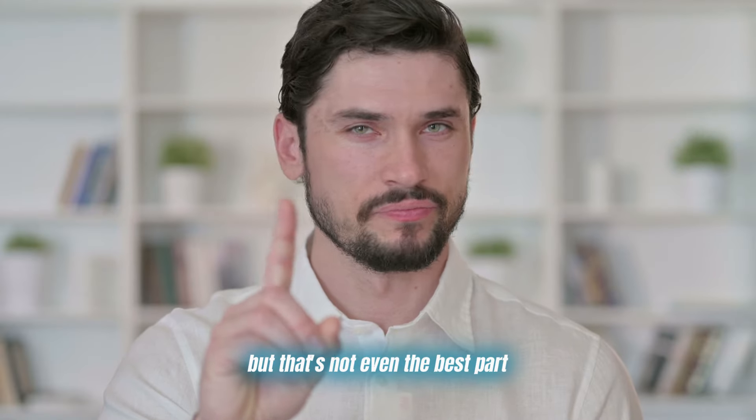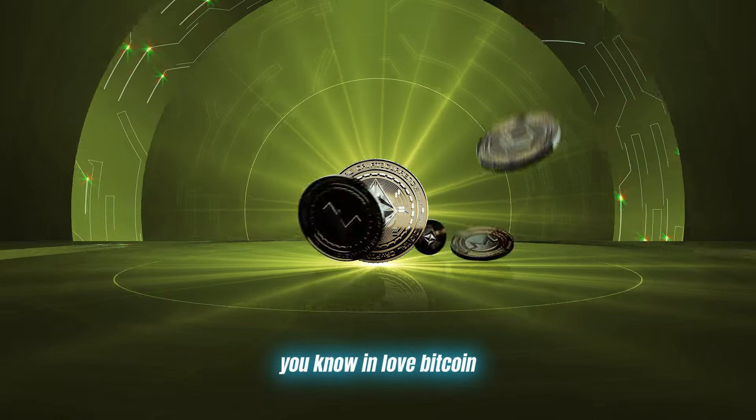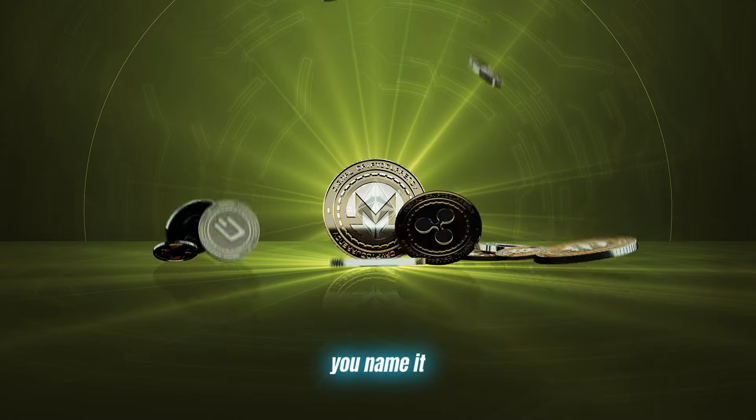Immediate Emovox supports all the major cryptocurrencies you know and love — Bitcoin, Ethereum, Ripple — you name it.